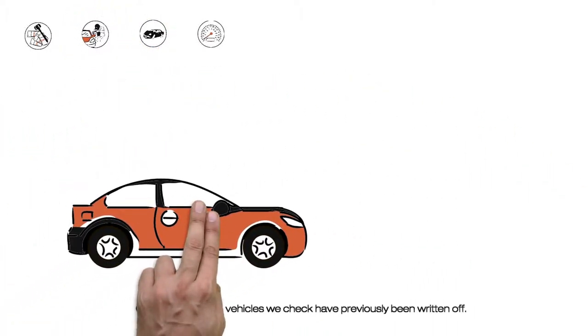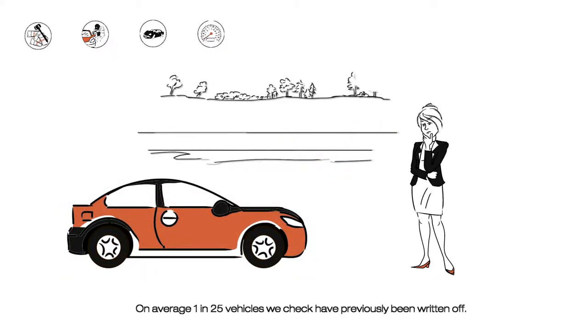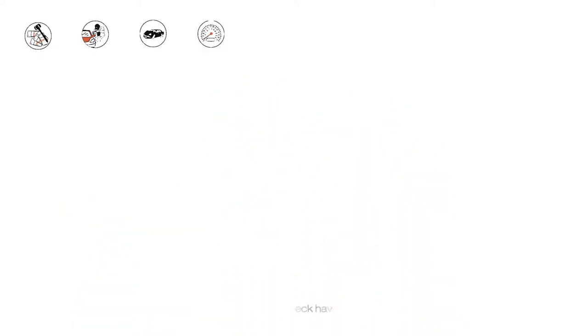A concern for most used car buyers is that the car is mechanically sound. It may look fine on the outside, but how would you know if the car had previously been written off? Every year, nearly half a million cars are written off by insurers, yet many still find their way back onto the road, presenting a real danger to anyone who drives them.